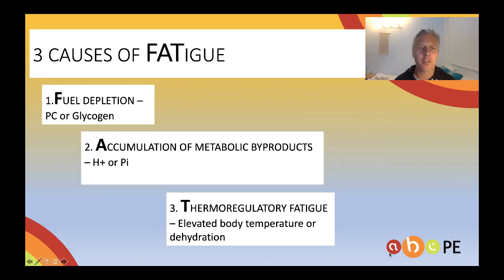I particularly want to channel in on the third cause of fatigue: thermoregulatory fatigue. You can see that the word fatigue leads us to the causes we need to know — one being fuel depletion, two being accumulation of metabolic byproducts, and finally the one we're focusing on today, thermoregulatory fatigue.